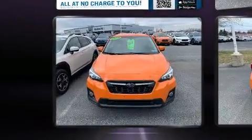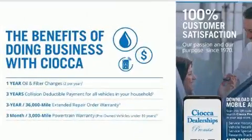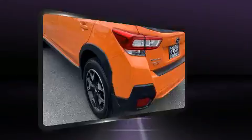Brake Assist technology provides extra pressure when applying the brakes. It also arrives with a Carfax history report, providing you peace of mind with detailed information.